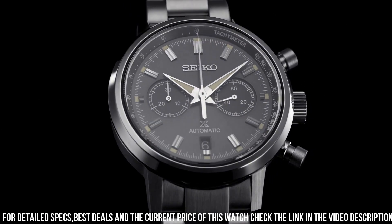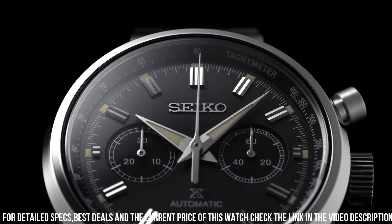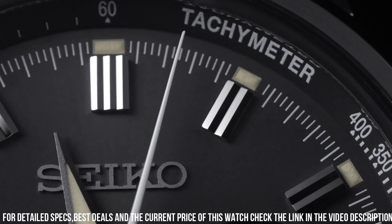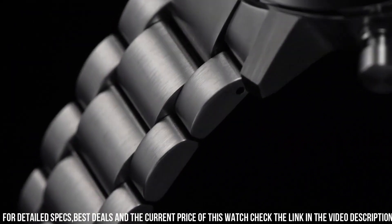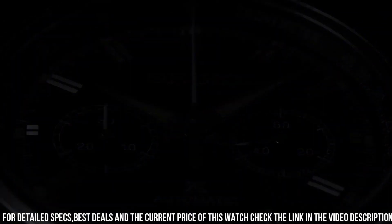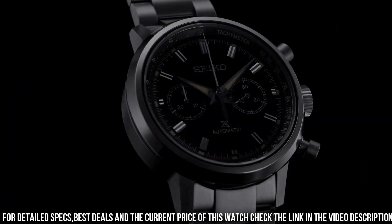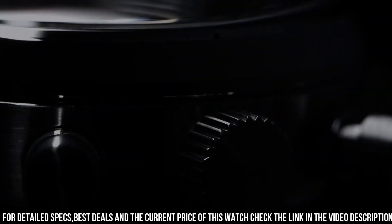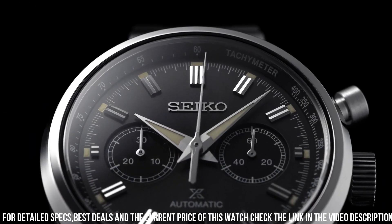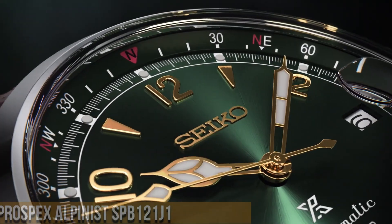Clasp: 3-fold clasp with push-button release. Distance between lugs: 20mm. Caliber number: 8R46. Movement type: automatic with manual winding. Power reserve: approximately 45 hours, 34 jewels. Functions: small seconds hand, stop seconds hand. Water resistance: 10 bar. Weight: 194.0g. Features: see-through and screw case back.